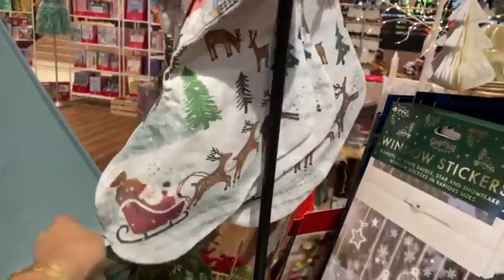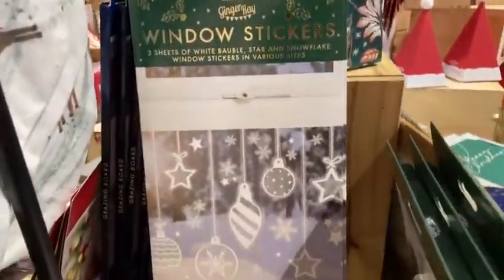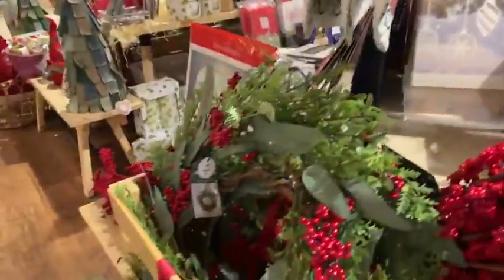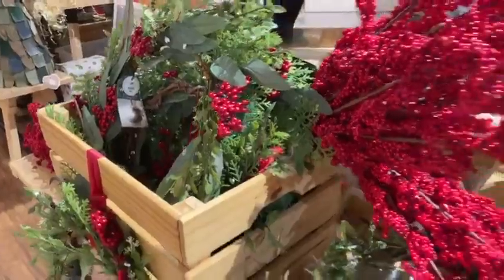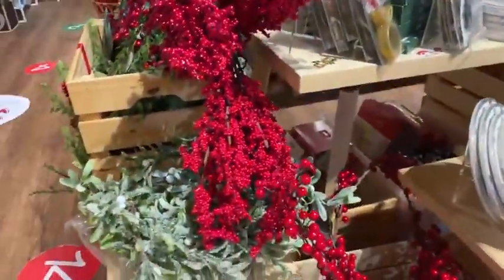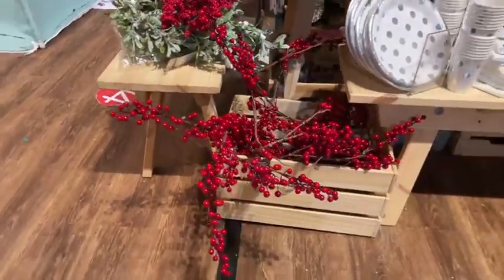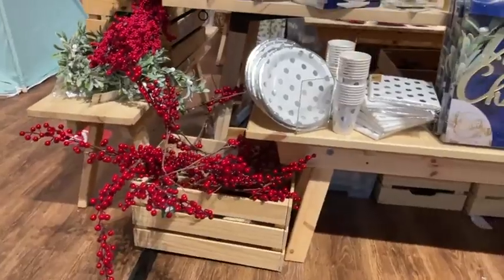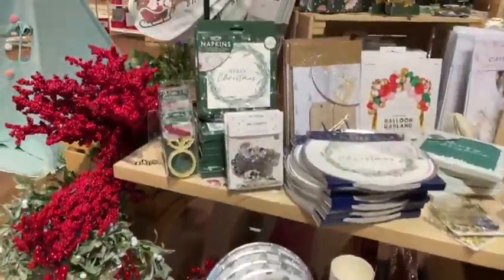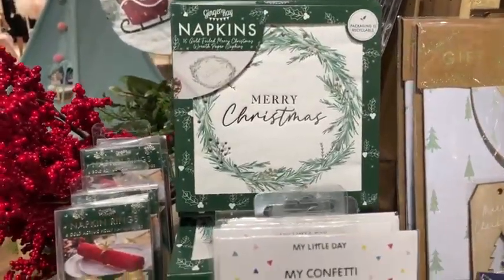We've got fabric stockings here with really lovely prints, window stickers to just give that sort of cool festive feel, wreaths, and these berries are actually one of the best sellers here because they look so realistic. If you've ever tried to go and buy fresh berries they are super expensive, they look lovely but they don't last so long, so the fake ones are a great option to dress your table.